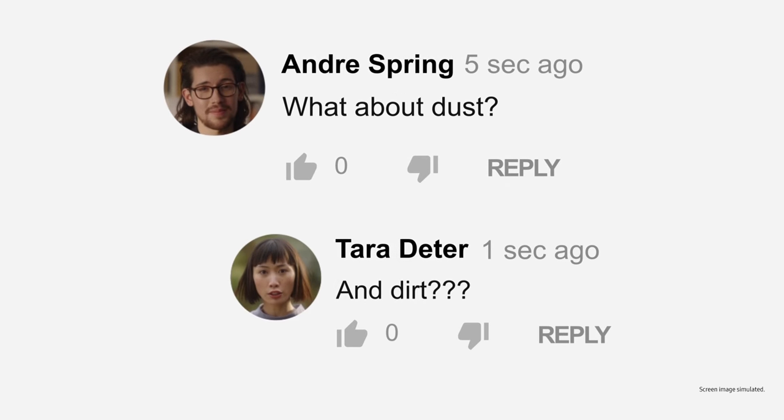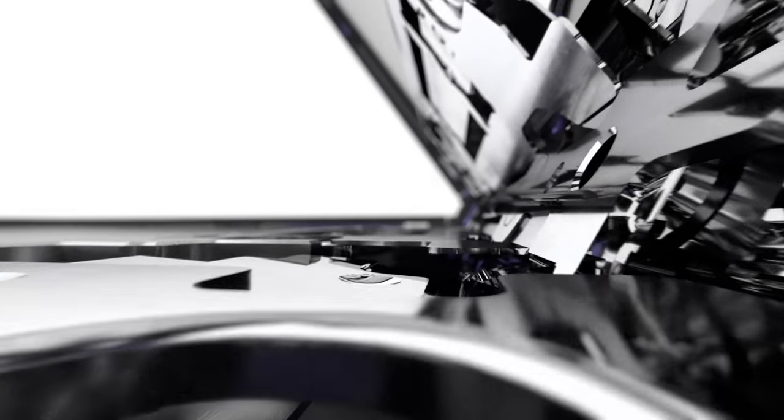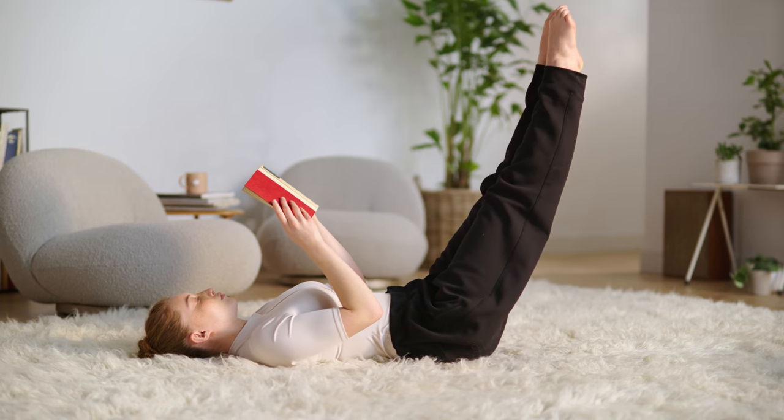What about dust? And dirt? Simple. We built a tiny mechanism that helps protect the phone — we call it sweeper tech. It works with cam motion to let your device move freely, locking in any position, from here to here. Exactly.